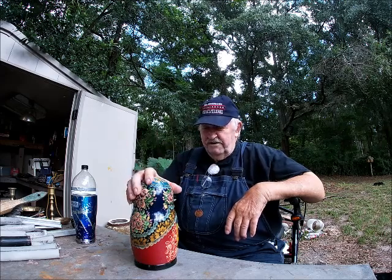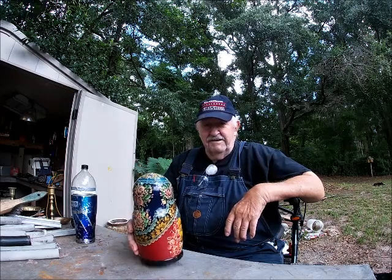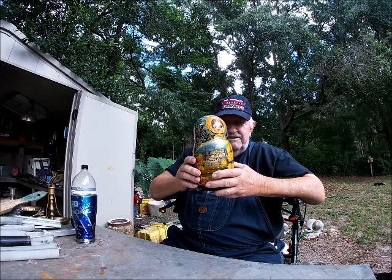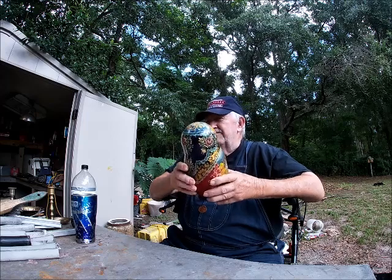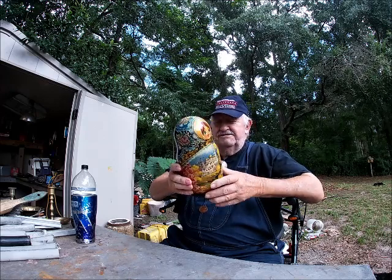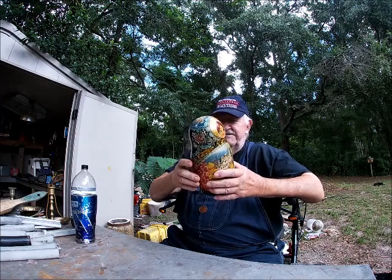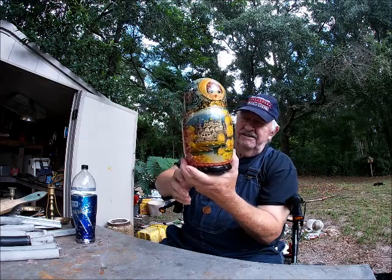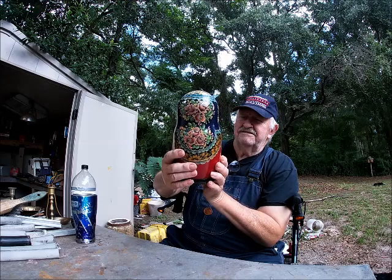I decided to show you something I found. To be honest with you, I can't remember if I found this in the dumpster or on the curb — I'm thinking it was on the curb. This is a Russian doll. It's made out of wood, it's hand painted, and I mean very delicate, intricate designs painted on there. I'm guessing it's enamel.